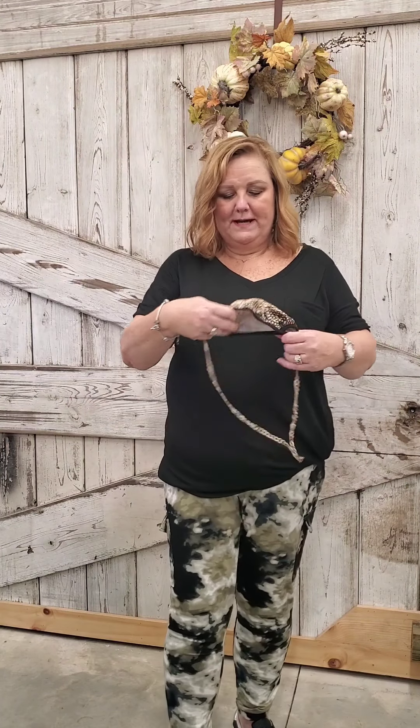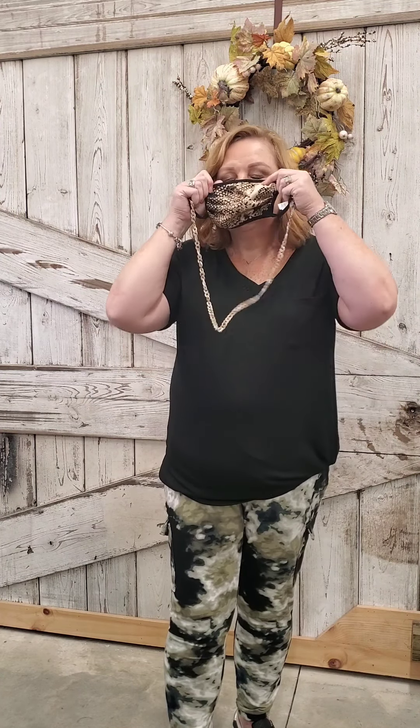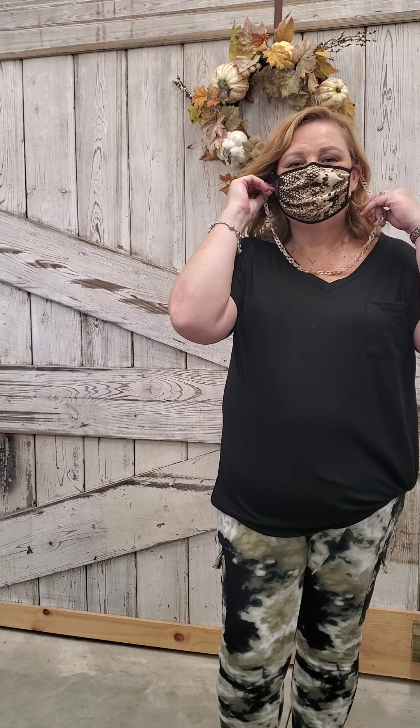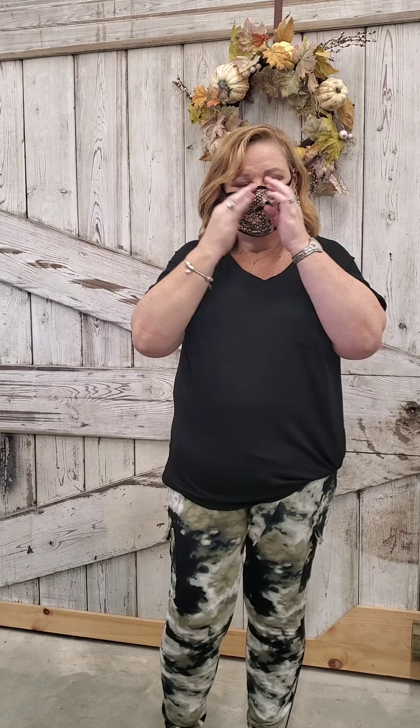Now I'm going to show you how our mask chains work. This is my own mask. The mask chain has a lobster claw clasp on both sides — like a necklace. You hook each side onto your mask ears and wear it around your neck. When you go into a store you put the mask on, and when you come out you just let it drop and wear the chain around your neck.